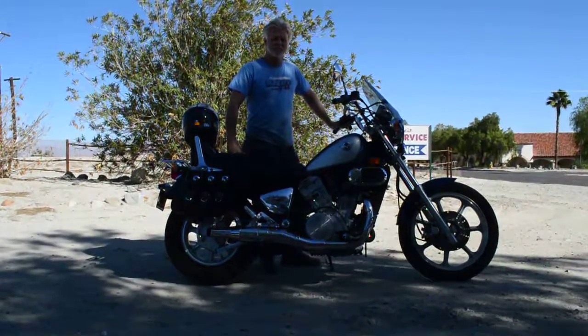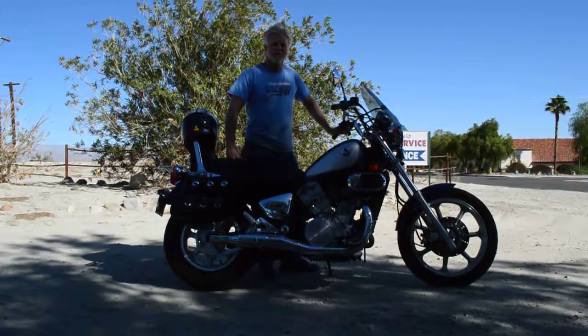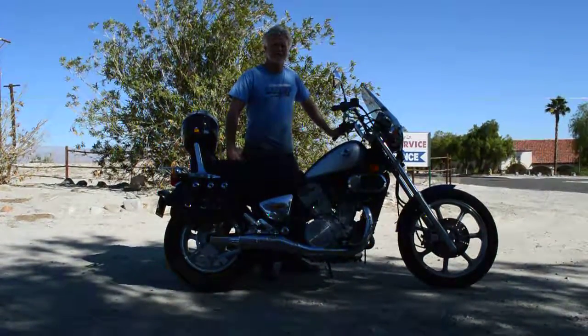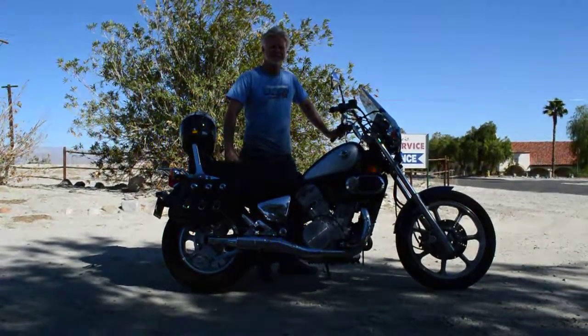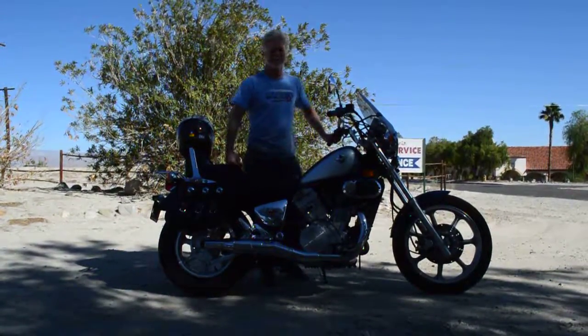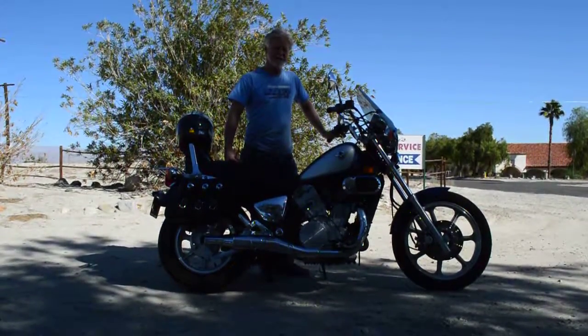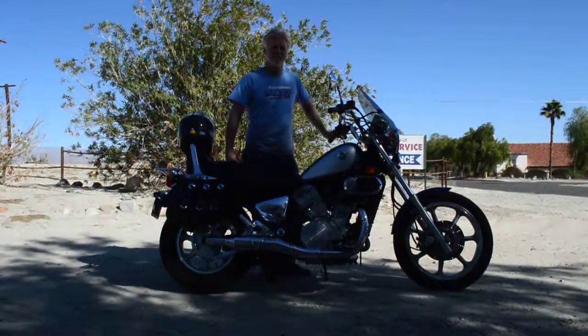Thanks for taking interest in this motorcycle I'm selling here at Sam's Cycle Service. I've been here for 35 years servicing and selling quality used motorcycles like this. This is a 1996 Kawasaki Vulcan VN 750. It's got extremely low miles — only 4,296 actual original miles on it.